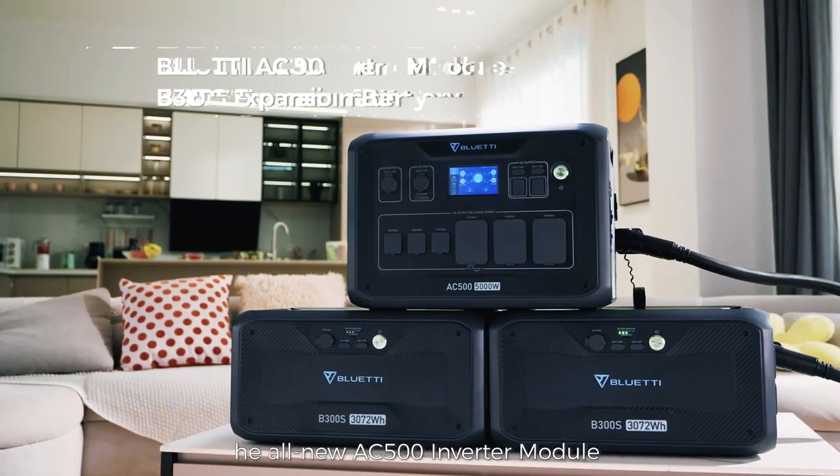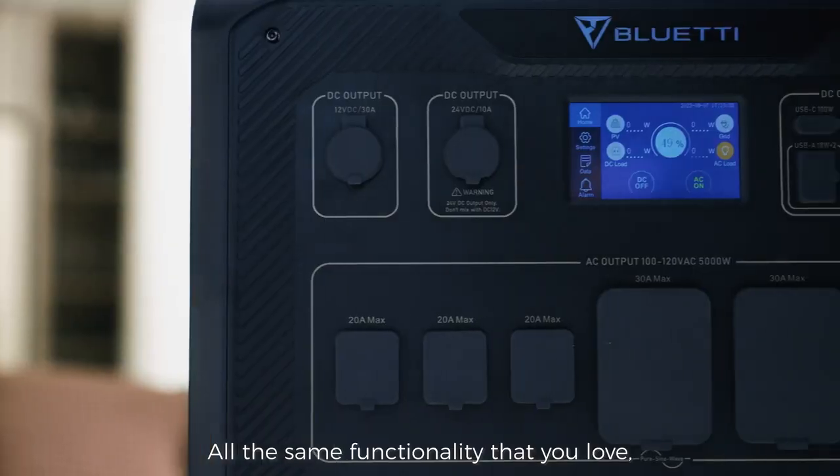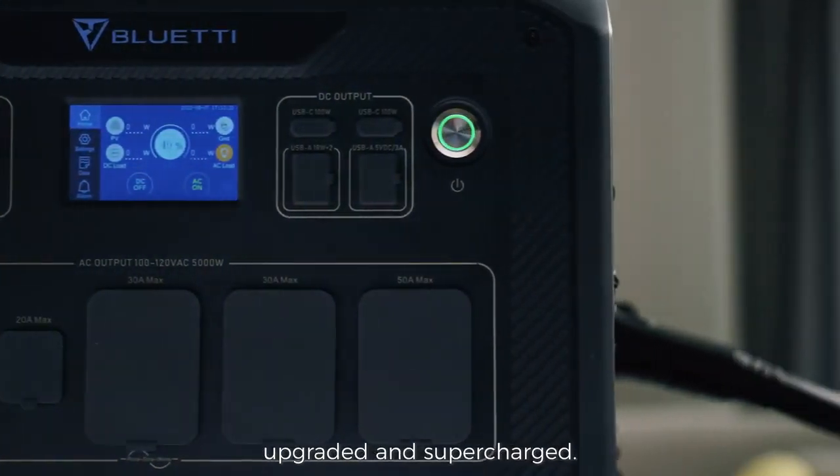The all-new AC500 Inverter Module and B300S Expansion Battery. All the same functionality that you love, upgraded and supercharged.